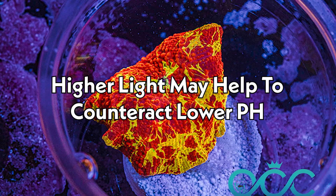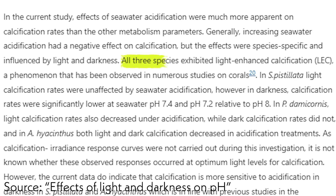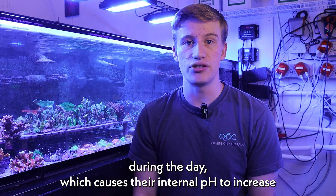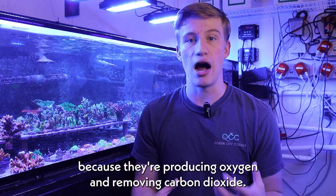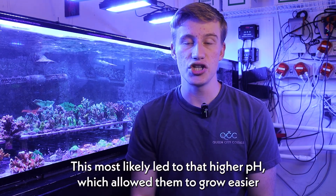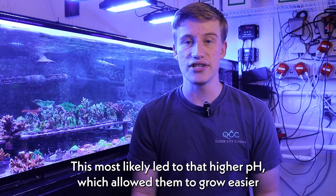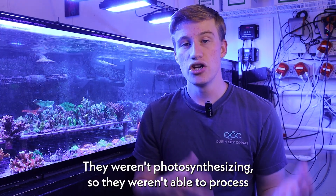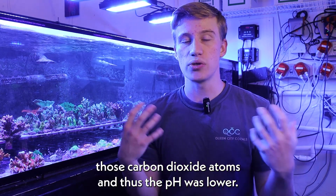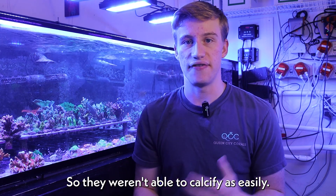The second takeaway is that higher light may help to counteract lower pH. Overall, calcification rates were roughly doubled during the day, implying that there's a connection between calcification and light. What was most likely happening is the corals are photosynthesizing during the day, which causes their internal pH to increase because they're producing oxygen and removing carbon dioxide. This most likely led to that higher pH, which allowed them to grow easier. At night, they weren't photosynthesizing, so they weren't able to process those carbon dioxide atoms, and thus the pH was lower, so they weren't able to calcify as easily.